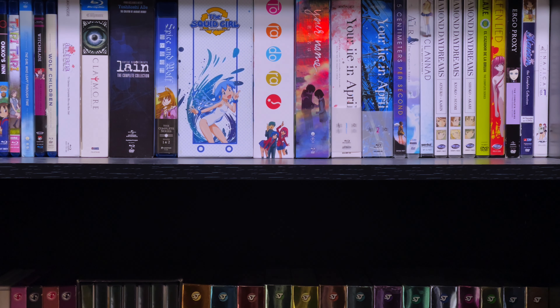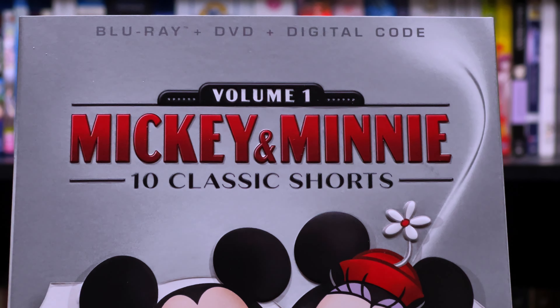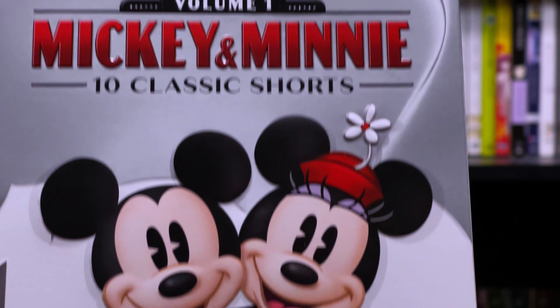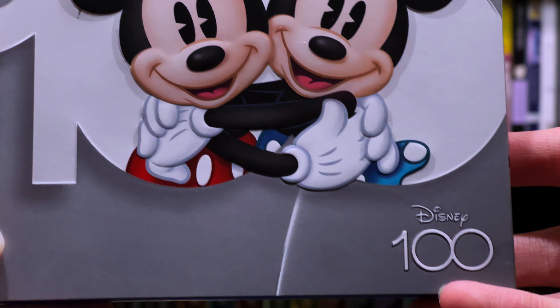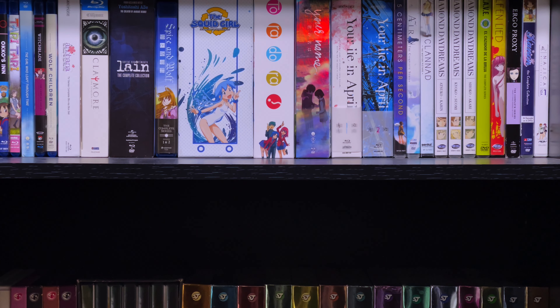But without further ado, in today's video we'll be taking a look at the Disney Movie Club Exclusive Volume 1 — Mickey and Minnie's 10 Classic Shorts, the 100th Anniversary Edition on Blu-ray and DVD. Let's get into it.